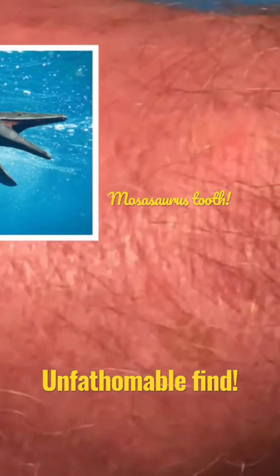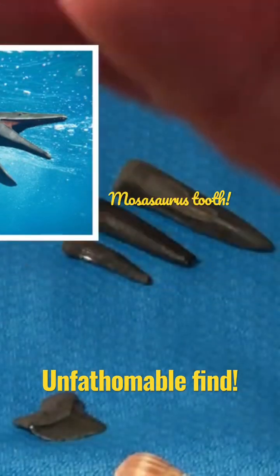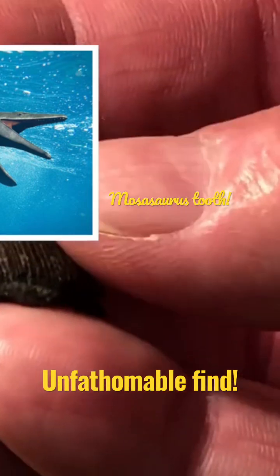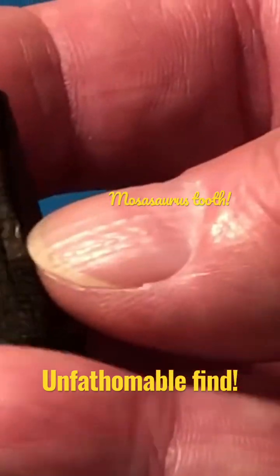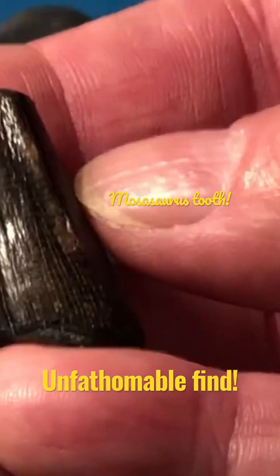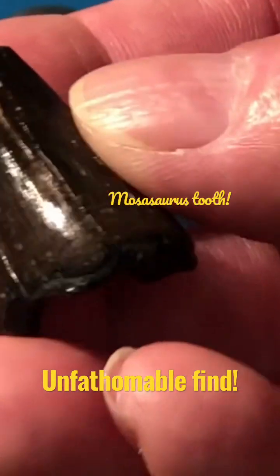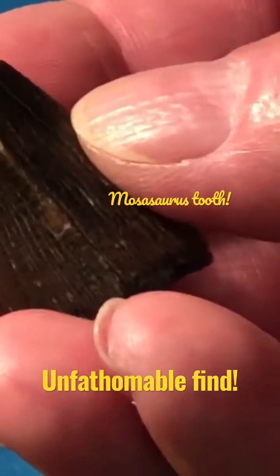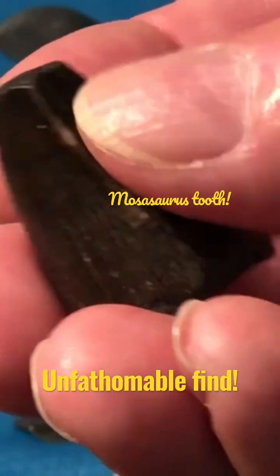We also went there another time and found another one — it's kind of beat up and broken, but it's another mosasaurus tooth. They have a distinct cutting edge that's different than a crocodile or alligator. They have a distinct cutting edge on the edge of the tooth, exactly 180 degrees.